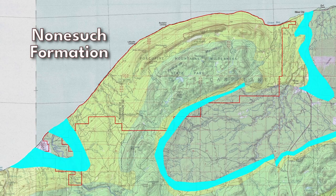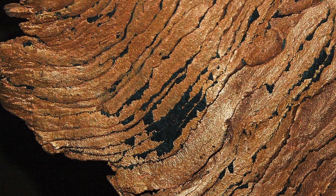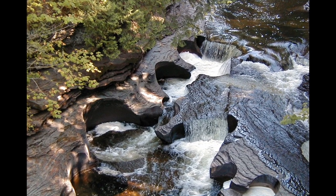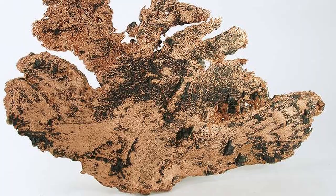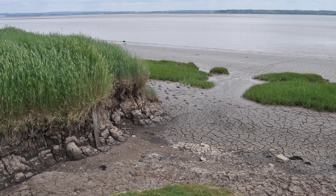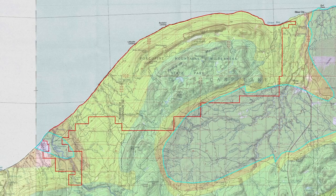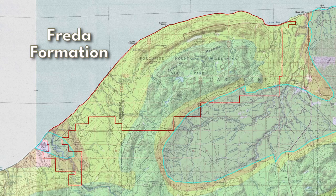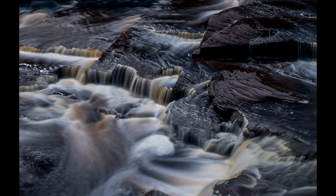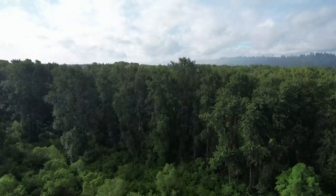Above the conglomerate is the Nonsuch Formation, made of sandstone, siltstone, and copper-bearing shale. It also contains significant hydrocarbons. The sandstone and siltstone are again pieces of the continent similar to the Copper Harbor Conglomerate; however, the organic-rich shale is likely from a shallow saltwater environment from when the area was covered by an estuary. Finally, the youngest exposed rock in the mountains is the Freda Formation, made of mostly siltstone and sandstone with some thin shale beds, determined to be from a continental depositional environment.